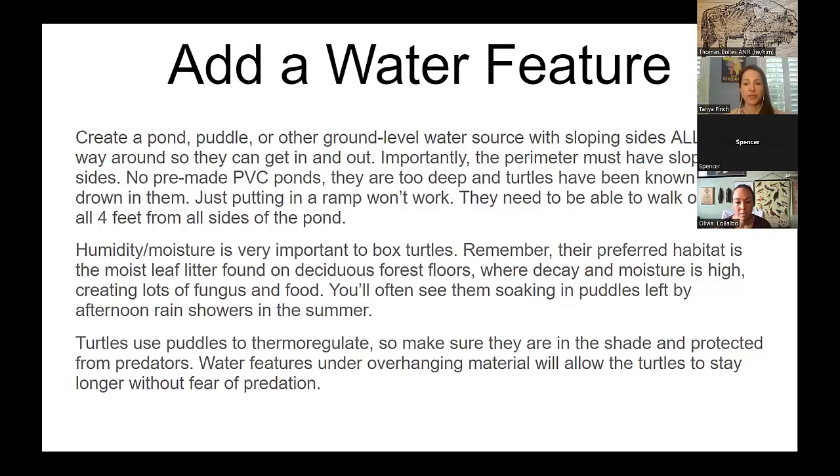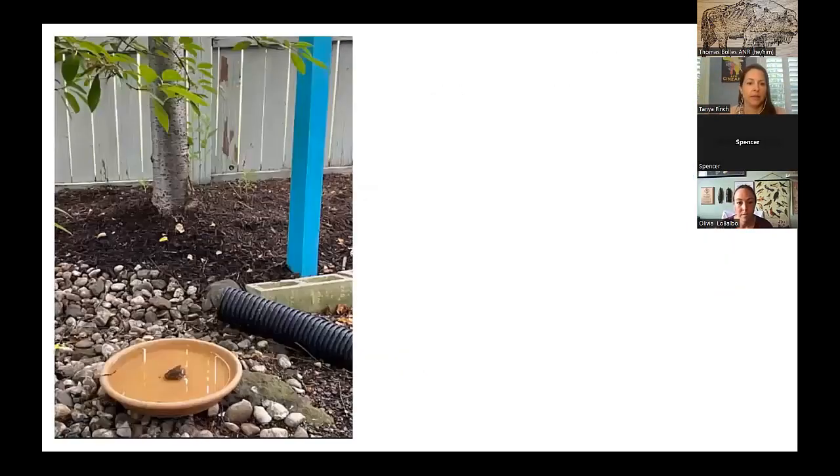Make sure the puddle or water feature is in the shade so that turtles are hidden from predators and the water stays cool. If they're going to the water to cool off, you don't want it baking hot in the sun. The bottom of a flower pot is actually a perfect shape for a water feature — if sunk into the ground, turtles would love it.